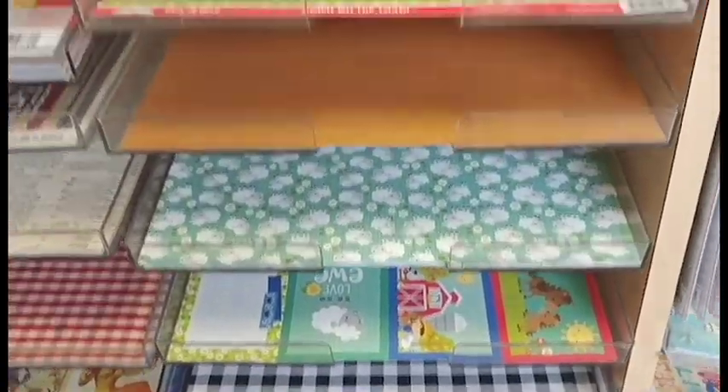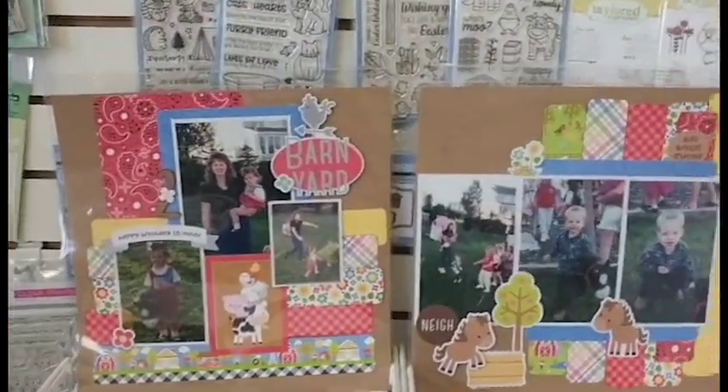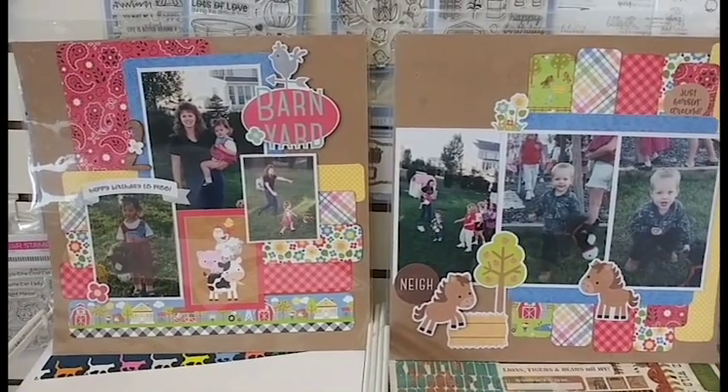You do not want to miss this fun layout — come on in and see us, and you can get all the goodies you need to make this adorable layout.